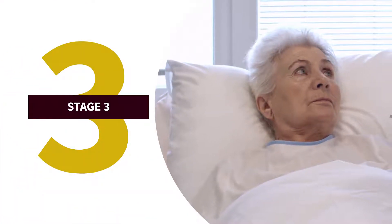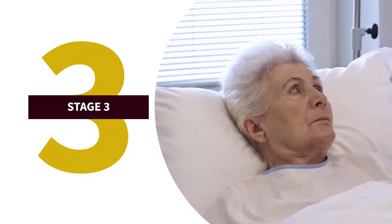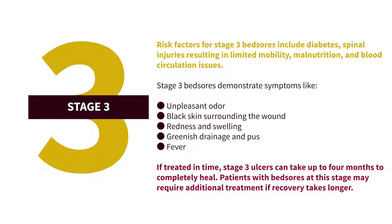Stage three bed sores are even deeper and more extensive. They happen when the blood supply is completely cut off to the area, damaging healthy tissue and creating an open wound. The crater-like wound has affected the fatty tissues and becomes prone to infections. Risk factors include diabetes, spinal injuries resulting in limited mobility, malnutrition, and blood circulation issues. Symptoms include unpleasant odor, black skin surrounding the wound, redness and swelling, greenish drainage and pus, and fever. If treated in time, stage three ulcers can take up to four months to completely heal.